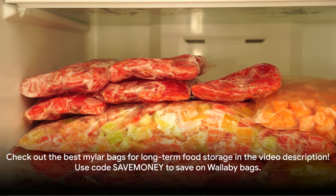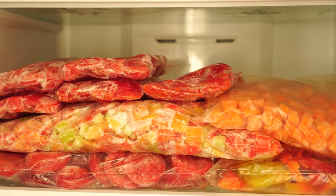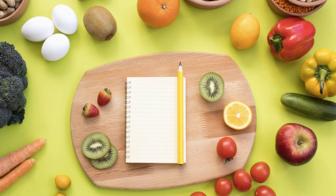Check the video description for a link to the best Mylar bags on the market, Wallaby bags — use my code and save some money. Now we've got our food safely stored, let's ensure we're getting a balanced diet.